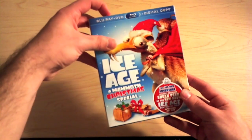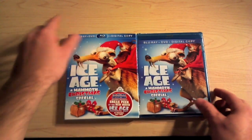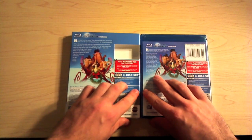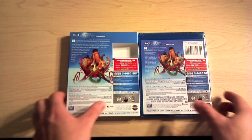I love Ice Age, and this is just a Mammoth 10 box — I couldn't pass it up. It's got a really nice slipcover case, and the artwork is the same on both the slipcover and the back.